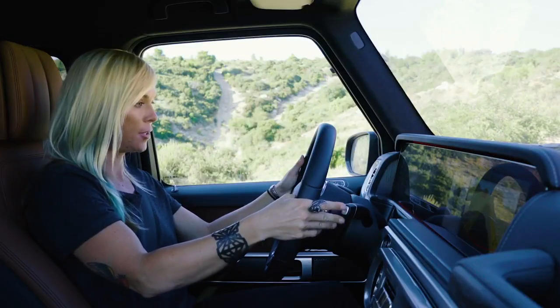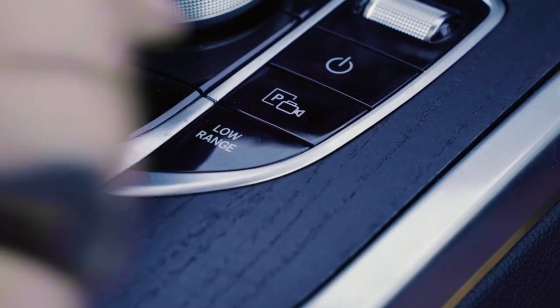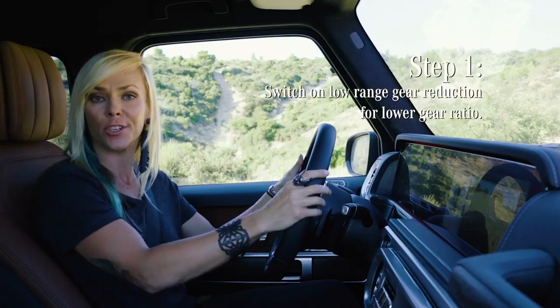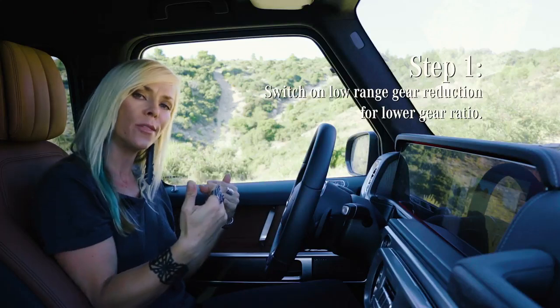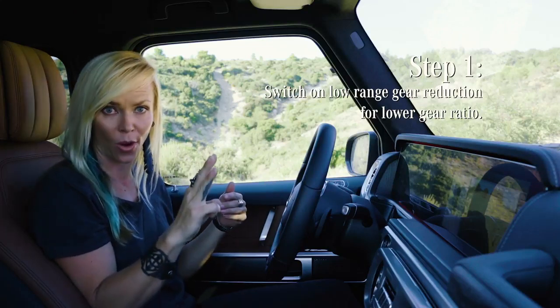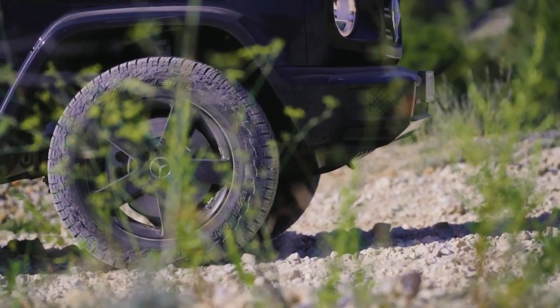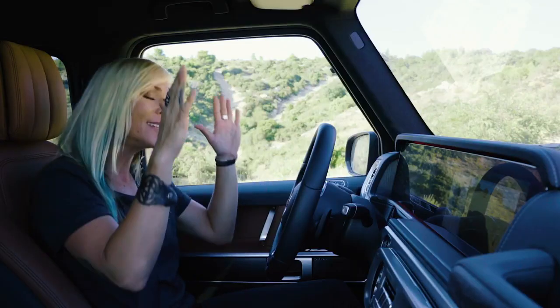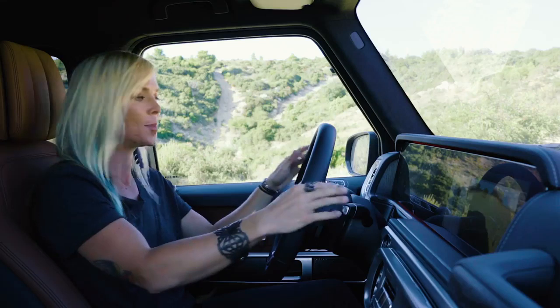I'm shifting into neutral so I can activate the low range. That gives us a gear ratio reduction of 1:3, meaning one-third the speed yet three times the torque, so our wheels are turning much, much slower. We have a shorter transmission ratio, which means much more control at slower speeds.